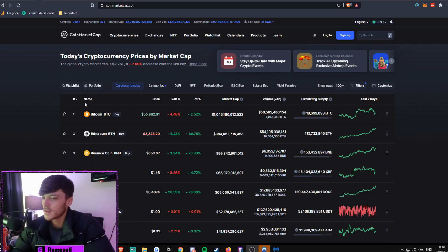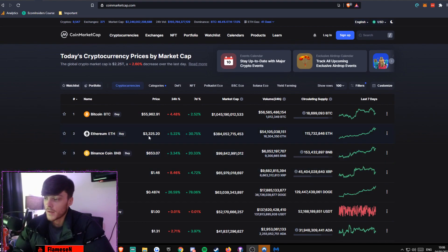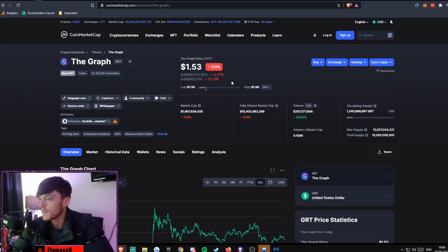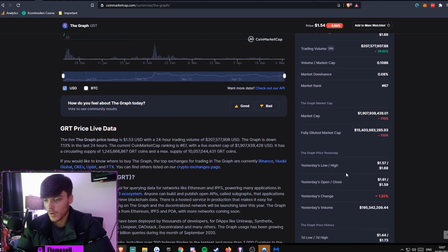We'll start off on CoinMarketCap as we always do. We've taken a bit of a dip overnight but I don't really care — ETH is still above 3300 and Bitcoin's at 55k, so it wasn't a huge dip at all. We seem to have bottomed out anyway. Searching GRT — The Graph — we're currently sitting at rank 67, at $1.53, down 7.13% today. Our market cap is pretty much 2 billion and circulating supply is 1.2 billion, which is 12% of the max supply of 10 billion.